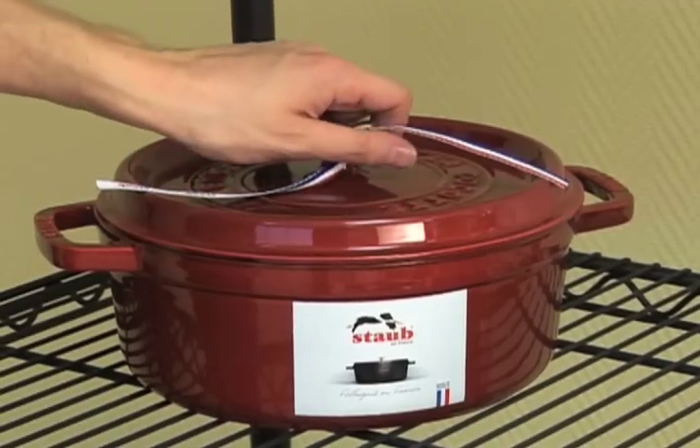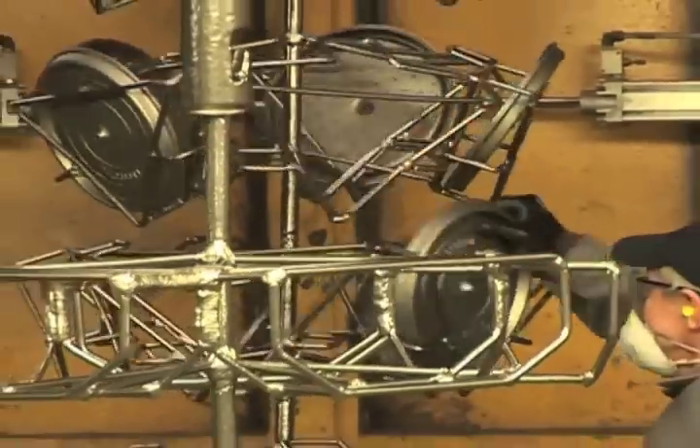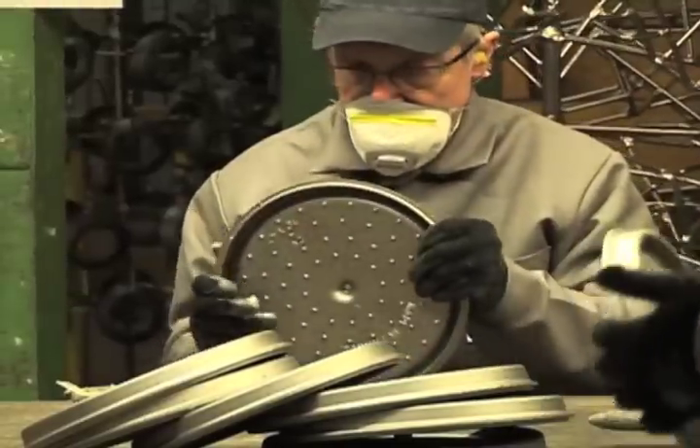A lot of French chefs and chefs all over the world like working with Storpe cookware because the cast iron has a very nice braising effect on the meat or whatever you cook. The second thing is the lids — the lids are very special.